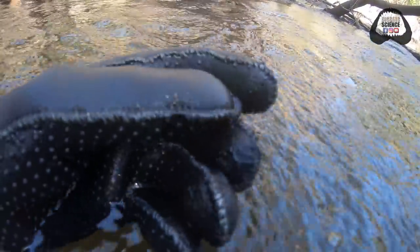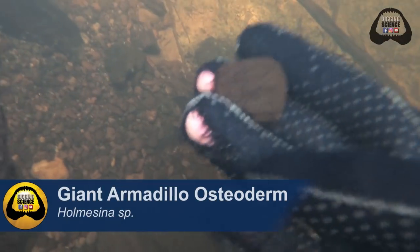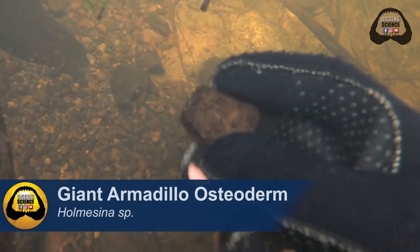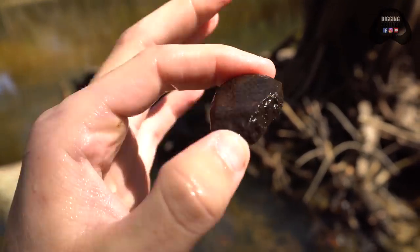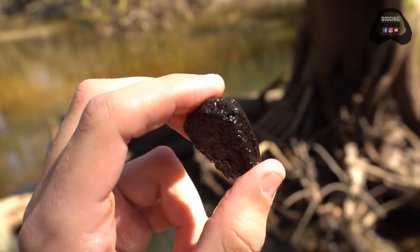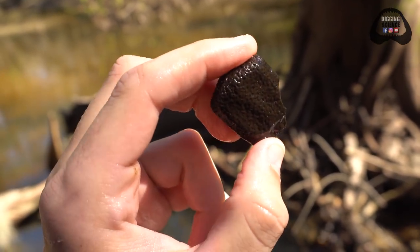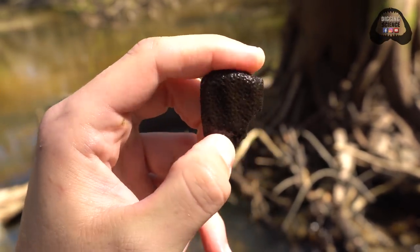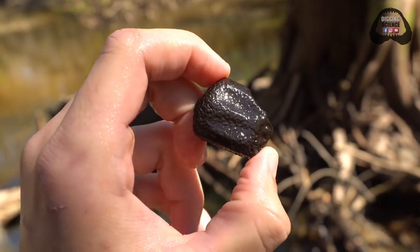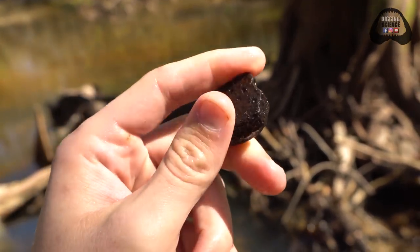Giant tortoise scute — nice one too. There's that giant armadillo osteoderm. Osteoderm is derived from Latin: osteo meaning bone and derm meaning scale, so bony scale. Giant armadillos, glyptodons, regular armadillos, gators — they all have osteoderms, which are these bony scales they use for protection. Really cool.